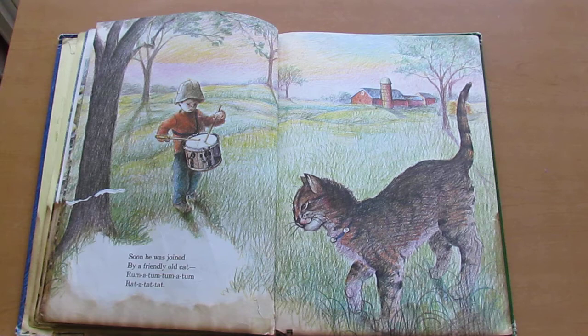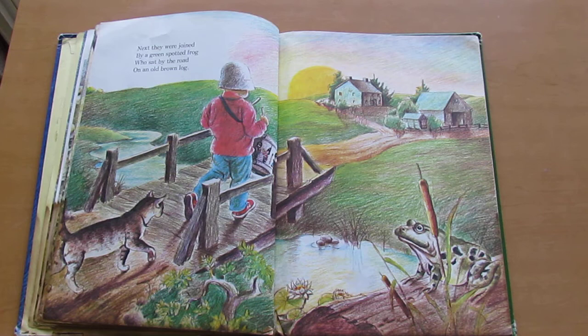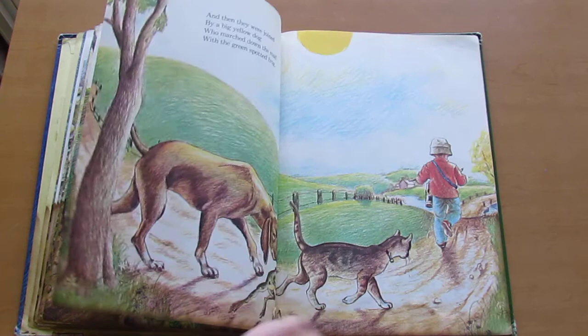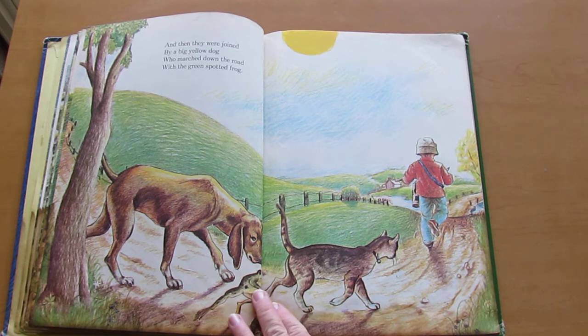Soon he was joined by a friendly old cat. Rum-a-tum-tum. Rat-a-tat-tat. Next they were joined by a green spotted frog who sat by the road on an old brown log. You see the frog?